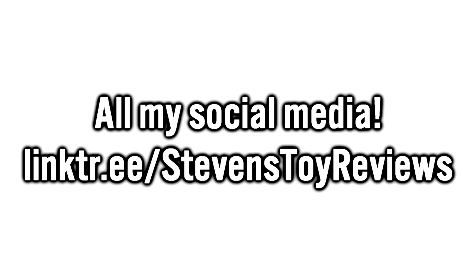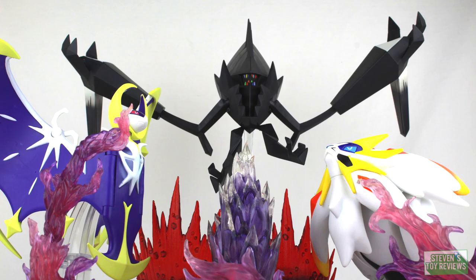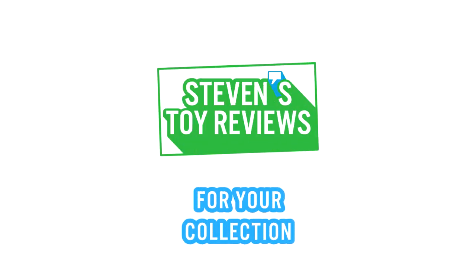Be sure to check out my Linktree to find my Twitter, Facebook, Discord, and Teespring. Link in the description. Kaiju, Dragon Ball, Pokemon, and more — it's Steven's Toy Reviews.